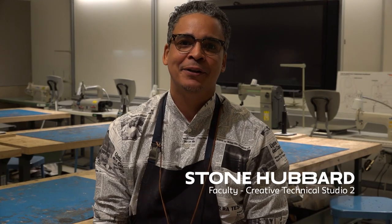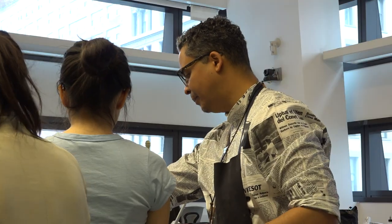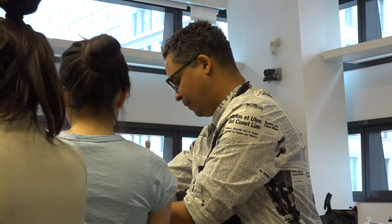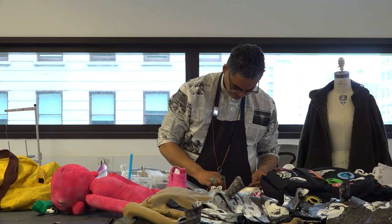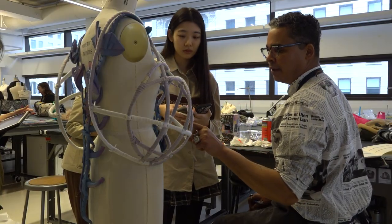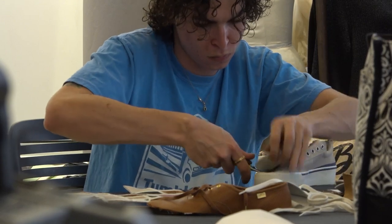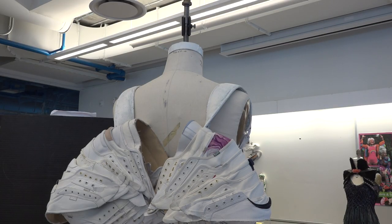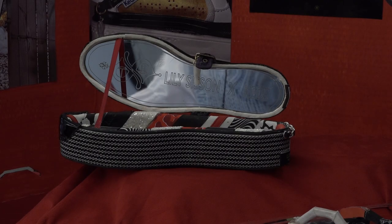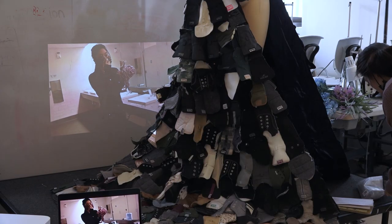Hi, my name is Stone Hubbard and I am the faculty for Creative Technical Studio 2. When we approached the project I asked the students to think about connections — connections in life, connections in materials. How would they connect the separated uppers to turn into a fashion product, and how would they use the outsoles to make other fashion products? So our main goal of the project was about connections.